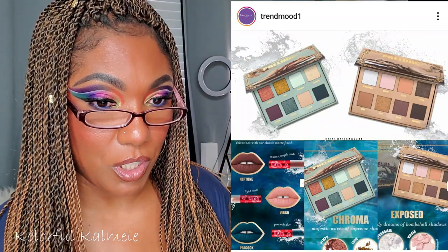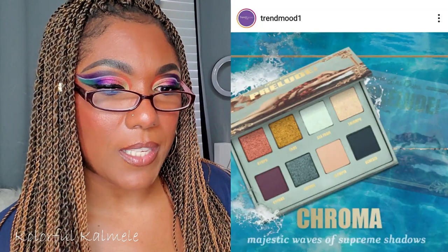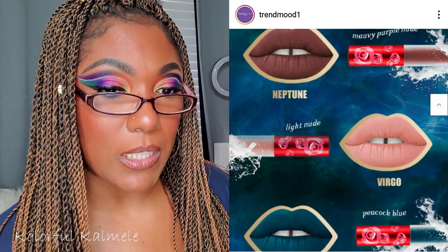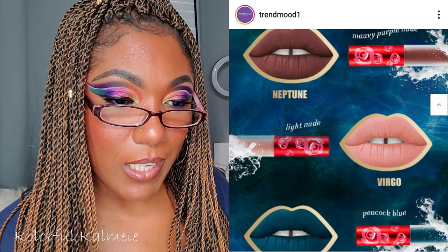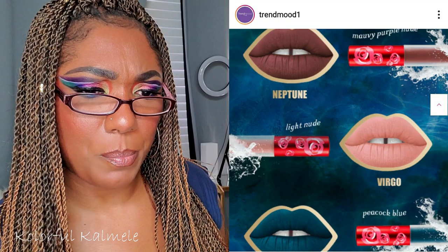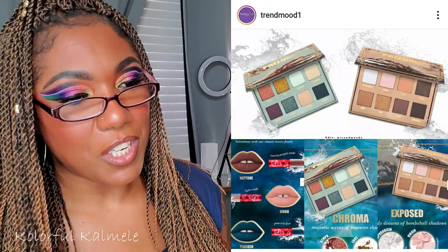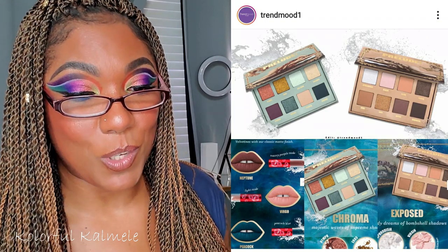Lime Crime has some new items coming out — the Pre-Lube Collection, which is a sneak peek. It has the Chroma Eyeshadow Palette, the Exposed Eyeshadow Palette, and Velvetines matte liquid lipsticks in Neptune, Virgo, and Peacock. Y'all know I'm looking at that Peacock lipstick — I might have to cop that. The eyeshadow palettes aren't really talking to me but that Peacock lipstick is pretty.